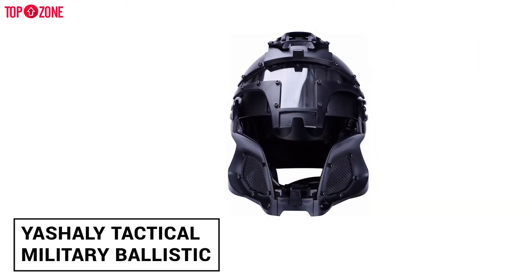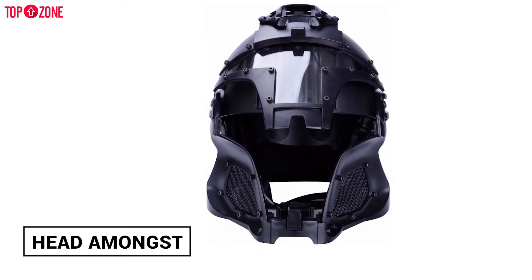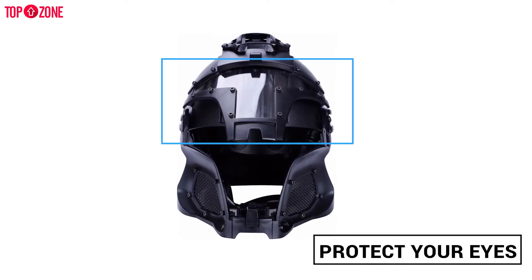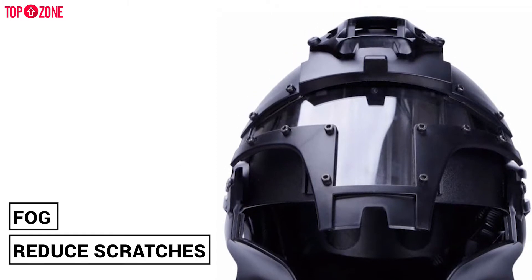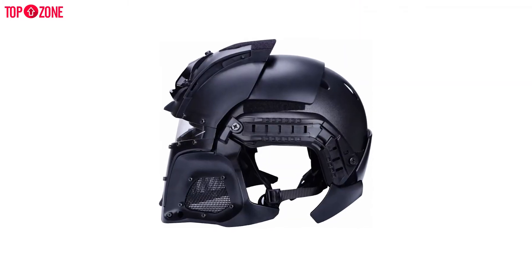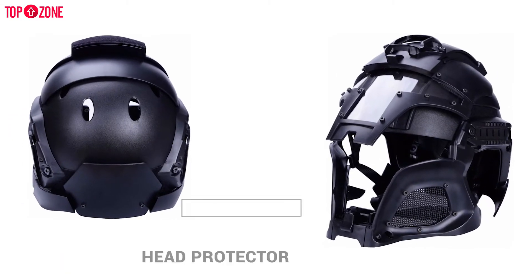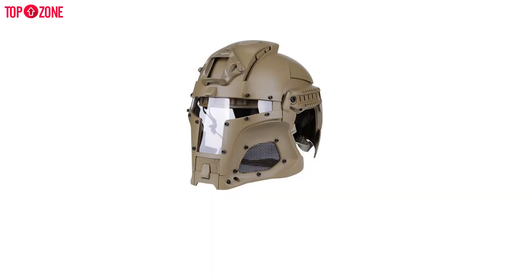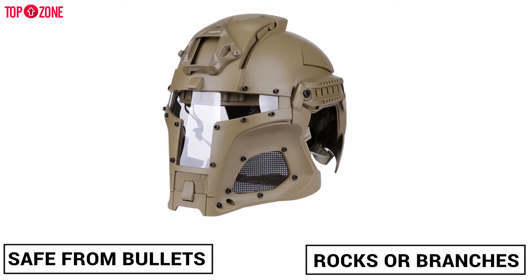The tactical military ballistic helmet is very comfortable to carry on the head and remains protective. This helmet's lenses will protect your eyes from getting hurt because they are thermally made and specially treated to reduce scratches and fog. You do not need to worry about adjusting it with your head or face structure because of its chin strap. You can adjust the head protector according to your shape with the strap, and you can also remove the strap if you feel like it. After wearing this helmet, your skull will be safe from bullets, rocks, or branches.